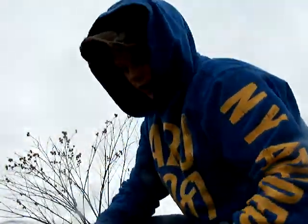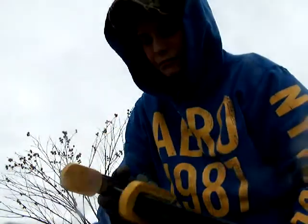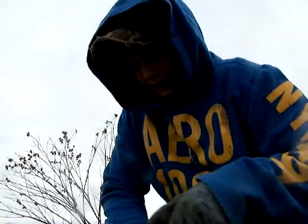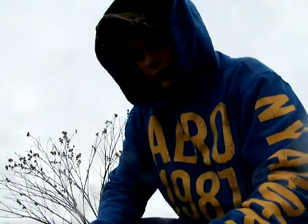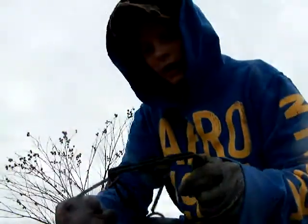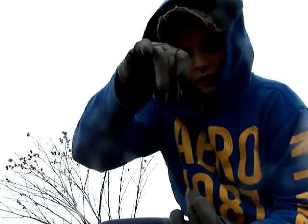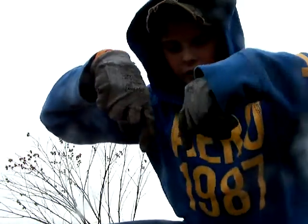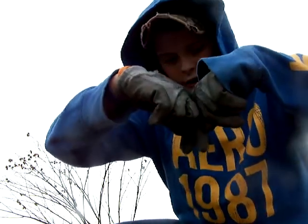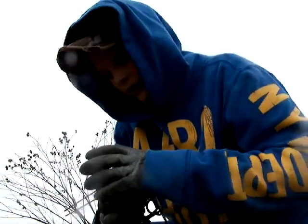I'll be right back to show you how to set up a trap. Setting them with your hands is not too hard — I could probably do it, but I don't like it. So this is the 110 Conibear. Once you set it, these arms will fold in. Pretend my two fingers are the top of the trap — once something catches the trigger, it will clamp down like that. I'll show you here in a second.